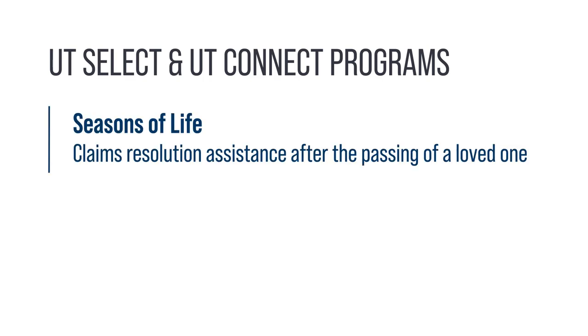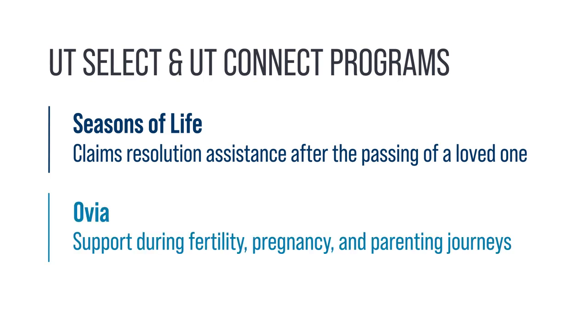Additional services are available to both UT Select and UT Connect members. The Seasons of Life program helps you find claims resolution assistance after the passing of a loved one. Ovia offers support during fertility, pregnancy, and parenting journeys.